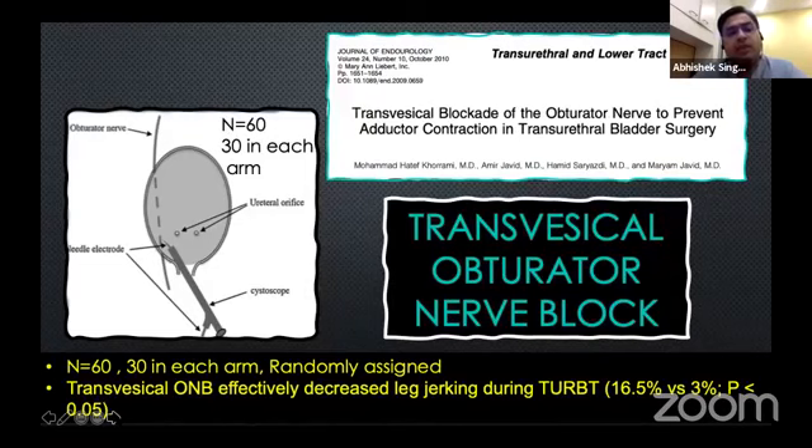Transcystic obturator nerve blocks have also been described. You go to the lateral wall of the bladder under cystoscopic guidance and maneuver the needle until you elicit an adductor spasm. Once you get an adductor spasm, this is the point where you inject 10 ml of local anesthetic, and by doing this the obturator jerks can be significantly reduced.